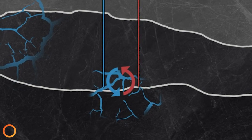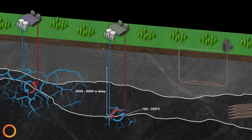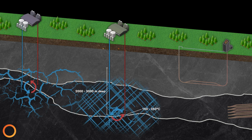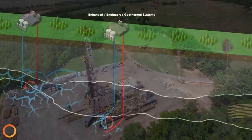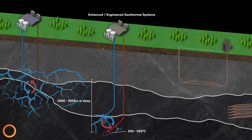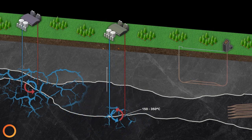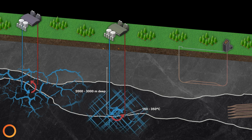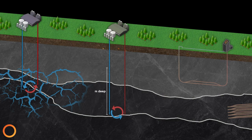Enhanced, or engineered geothermal systems, referred to as EGS, are new technologies growing in popularity which could be used to increase the fractured nature of these low-permeability zones. This allows for the permeability to be increased, thereby increasing access to the hot rock. This is done by using hydraulic stimulation or fracking techniques. Alternatively, another type of EGS system uses thermal cooling of reservoirs by pumping cold water over long periods of time to stimulate and induce fracturing of a geothermal source rock.